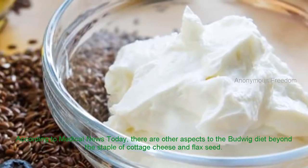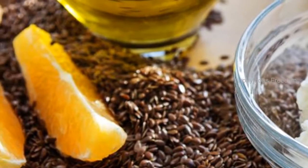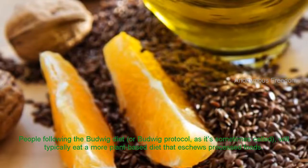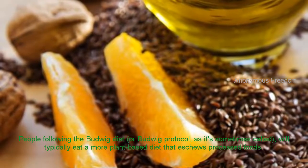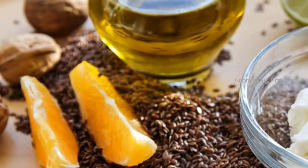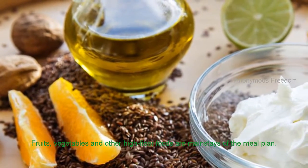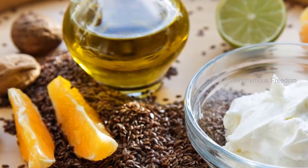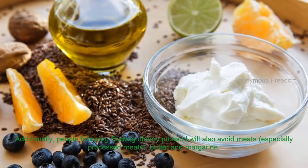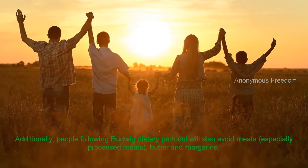According to Medical News Today, there are other aspects to the Budwig diet beyond the staple of cottage cheese and flaxseed. People following the Budwig diet, or Budwig protocol as it's sometimes called, will typically eat a more plant-based diet that eschews processed foods. Fruits, vegetables, and other high-fiber foods are mainstays of the meal plan. Additionally, people following the Budwig dietary protocol will also avoid meats, especially processed meats, butter, margarine, and sugar.